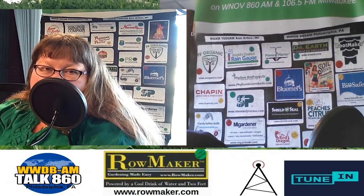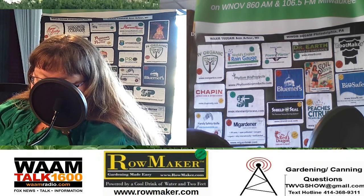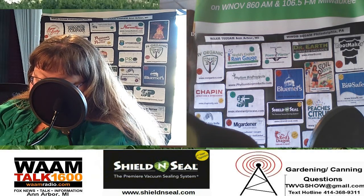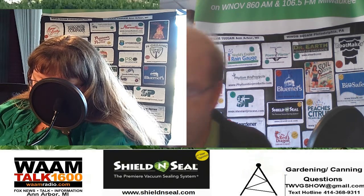Houseplants do add something to your home, and one I want to talk about is aloe. It's great for increasing the oxygen in your home, and it can absorb carbon dioxide and carbon monoxide. You can kind of replace air purifiers with an aloe plant.